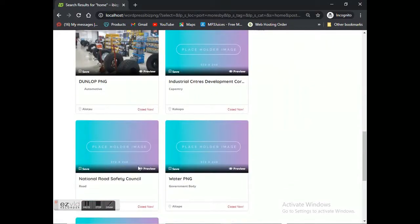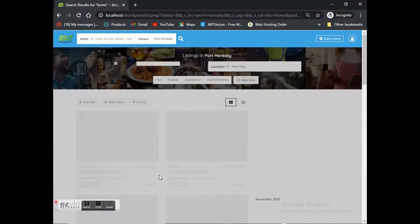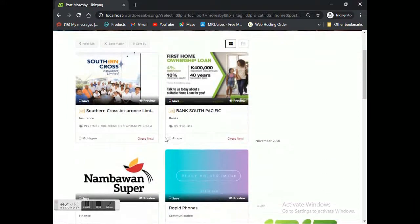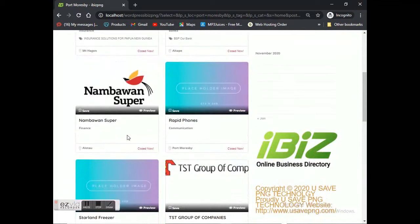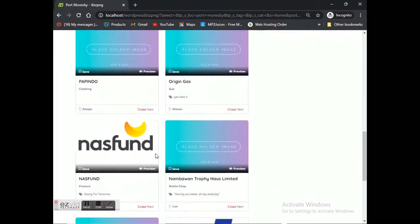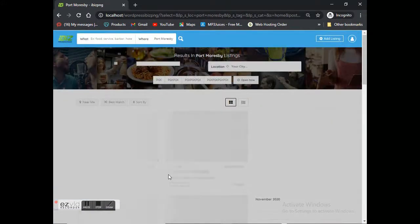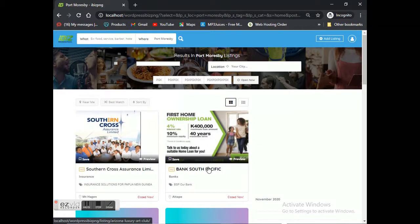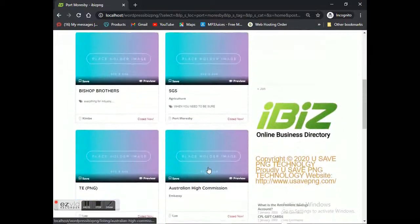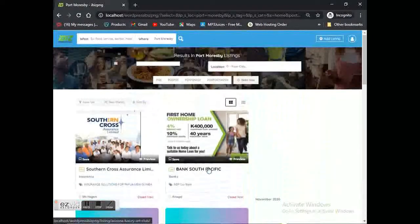Bear in mind these are just examples, but the information of those businesses is accurate. The adverts rotate — you can see BSP has appeared. We've also got Trukai Group of Companies, Nestlé, Origin Gas, and others listed — we still need to put in some logos, but those are just examples. As you go to further pages, the number of listings increases. For now we have about four rows of companies listed. Let's go to Solaire Assurance and see how the directory page looks.